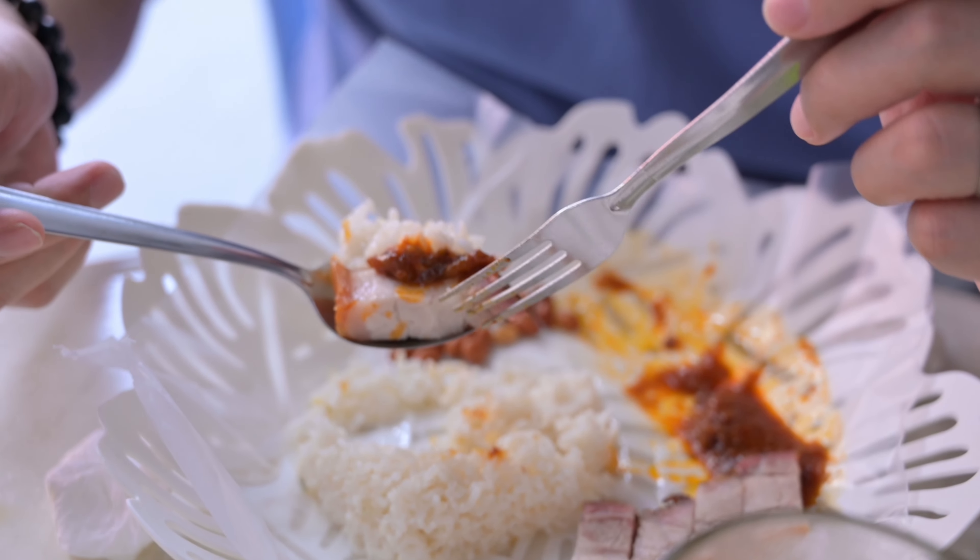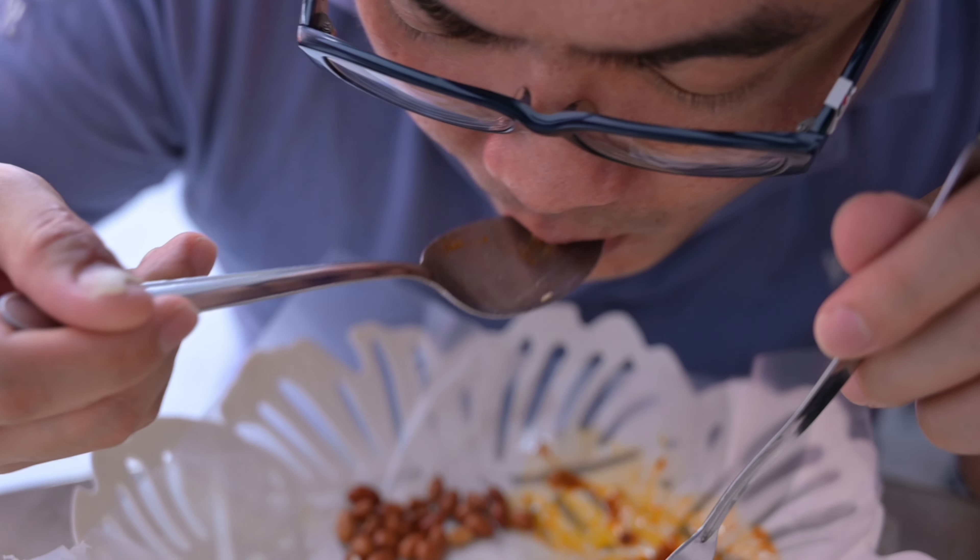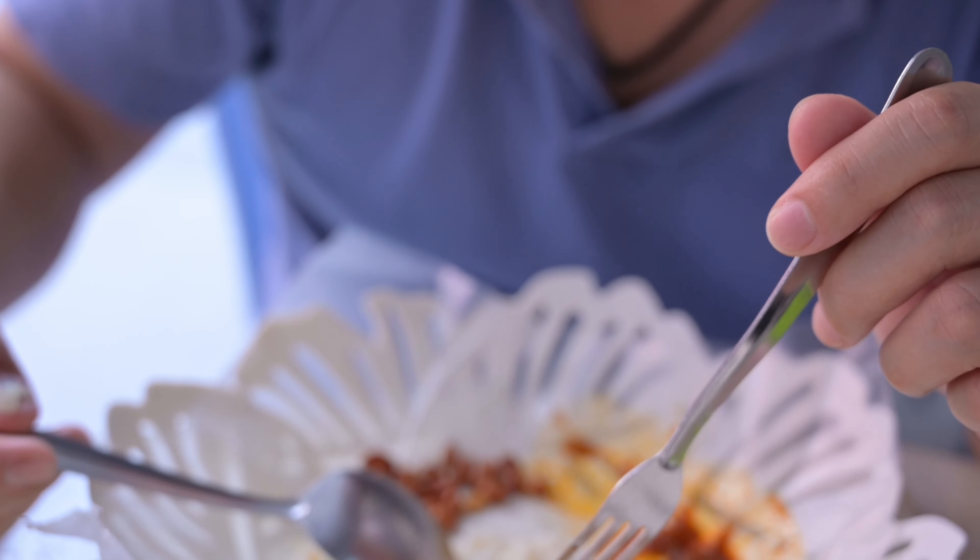Alright, I'm here at another place where we're going to have nasi lemak. Nasi lemak is a Malaysian common dish — you could even say the national dish of Malaysia. For those who don't know what nasi lemak is, it's basically a fragrant rice cooked in coconut milk and pandan leaves that comes with a choice of meat. Usually it's served with chicken, but in certain places they serve it with other meats as well. In this shop, they serve it with roast pork or char siu.